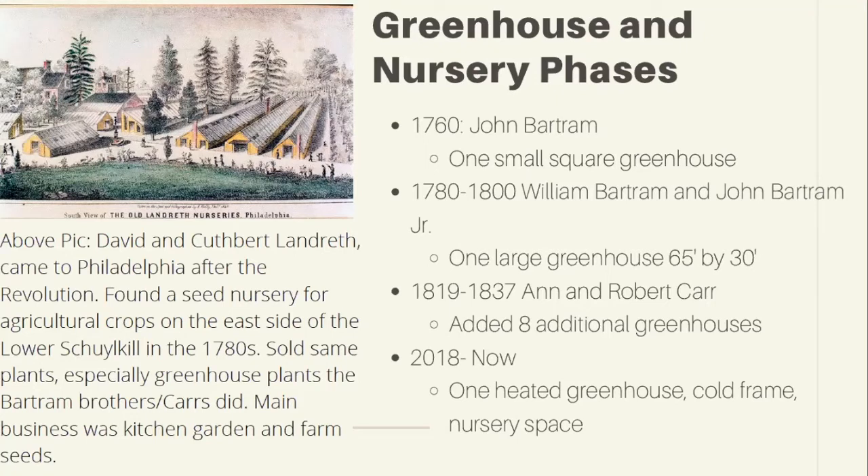I also wanted to note that there were other nurseries in business during the Carr period. The Landreth Nursery — David and Cuthbert Landreth — came to Philadelphia after the Revolution and sold some similar plants as the Carrs, though their main business was kitchen garden and farm seeds, so they were more agriculturally focused.